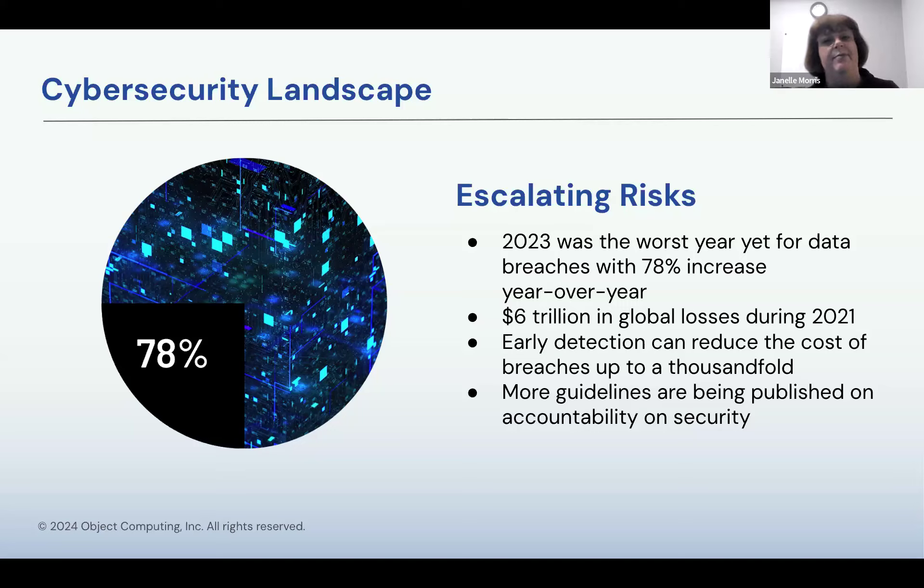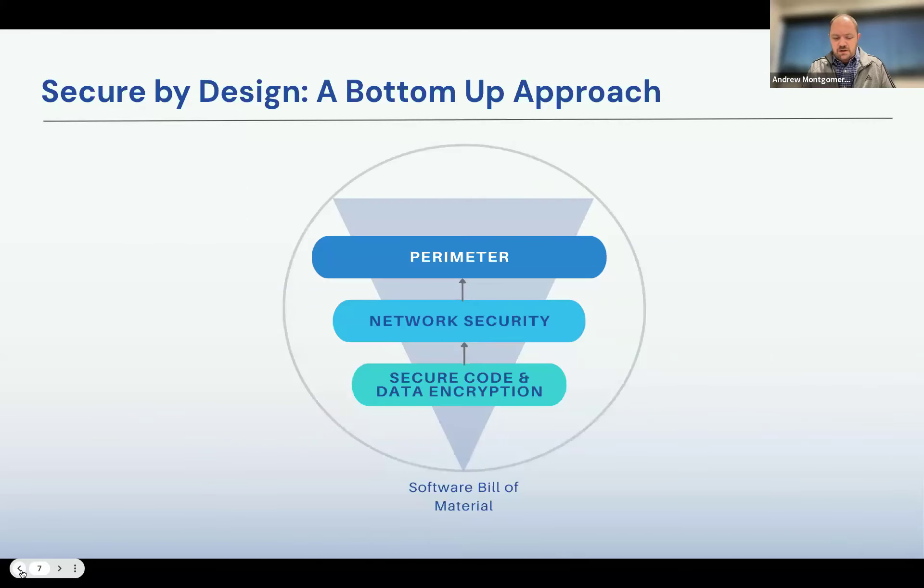That's really interesting, Andy. Just in the past month, the federal government issued a mandate that anyone producing software for a government entity has to sign an attestation that they use secure coding practices within their development. Also in 2023, the U.S., along with 13 different countries, published a set of guidelines discussing Secure by Design. And in the latest version of the ISO 27001 standard, 2022, they now require that all projects show and prove that they have security built into them. How are technology leaders approaching all these regulations and guidelines?